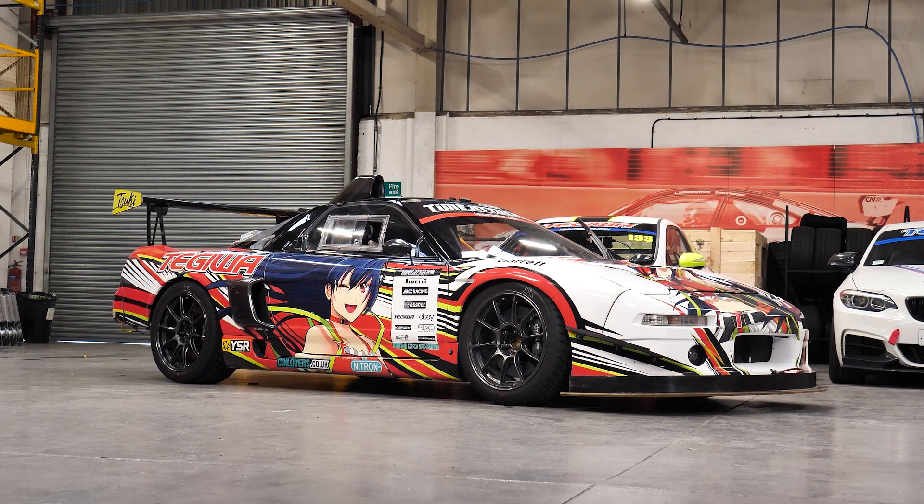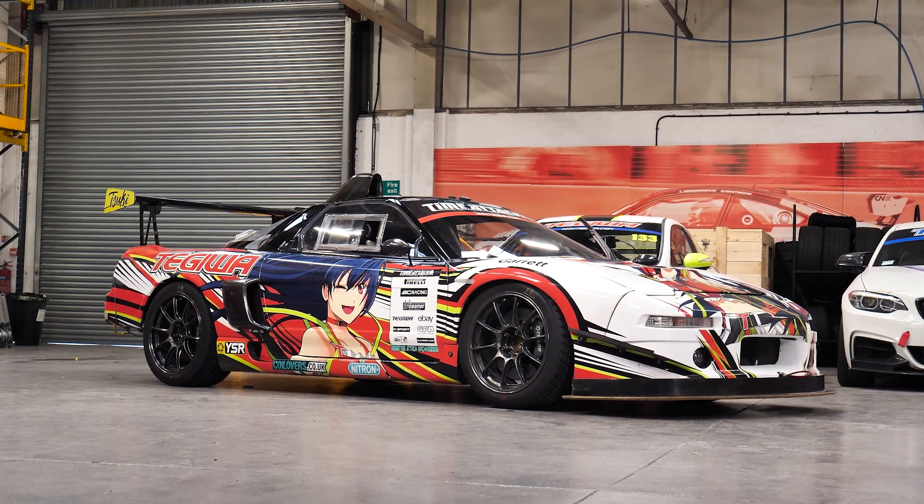Hello, welcome back to the Tegui YouTube channel. We thought we'd make a video about Suki, considering we've had the car now for quite a few years and she's not really had a feature, so we thought we'd do one. I'll start with a bit of history about the car.